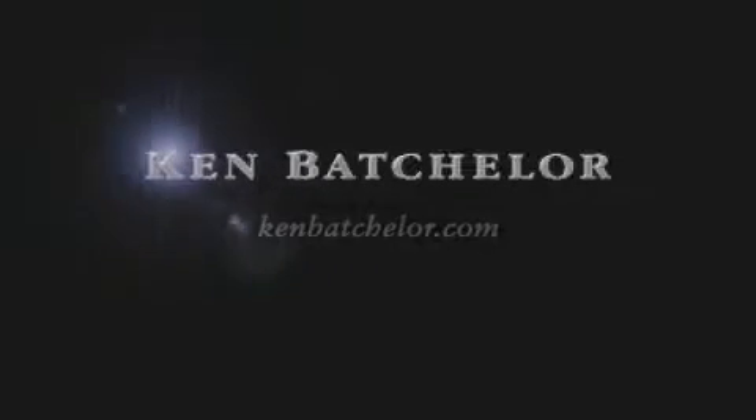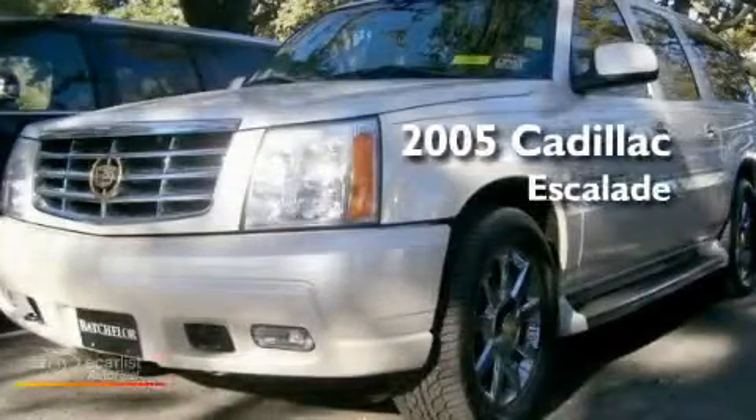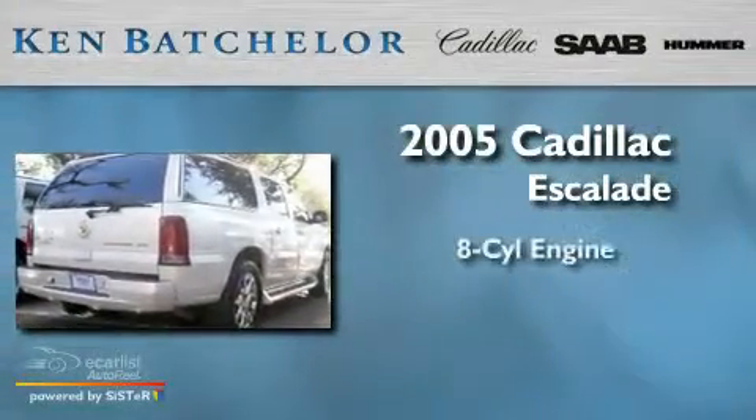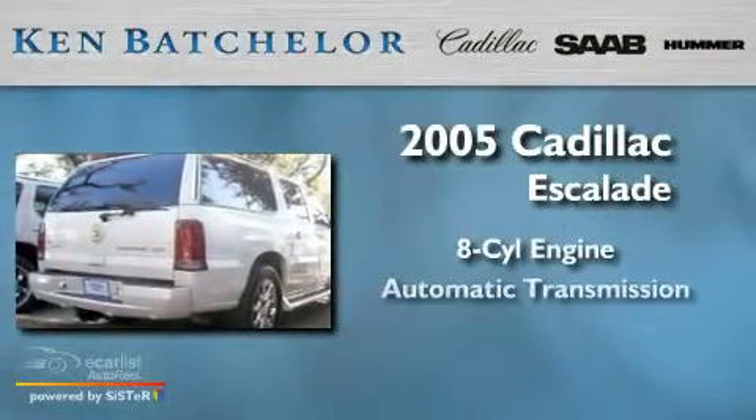Ken Batchelor, obsessed with service for over 30 years. This is a certified pre-owned 2005 Cadillac Escalade. It features an 8-cylinder engine, an automatic transmission, and all-wheel drive.